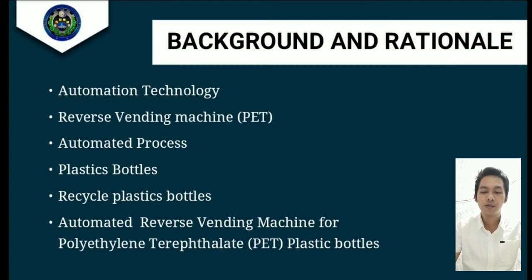Third, automated process. Process automation refers to the use of digital technology to perform a process or processes in order to accomplish a workflow or function. A wide variety of business processes and activities can be automated, or more often they can be partially automated by human intervention at strategic points within workflows.